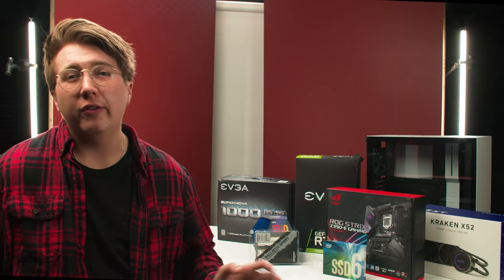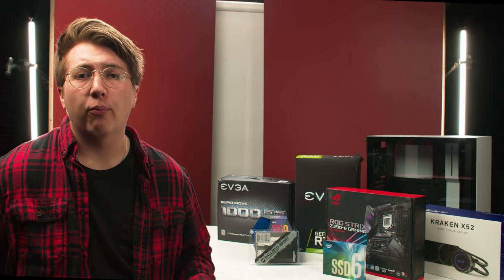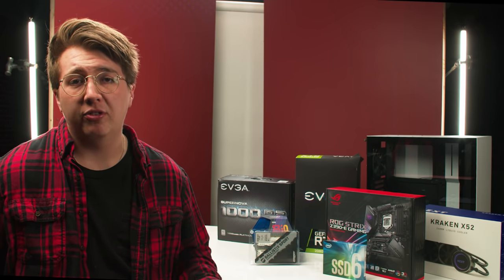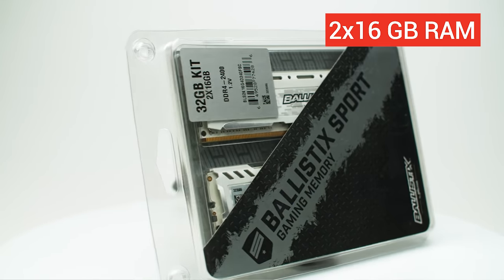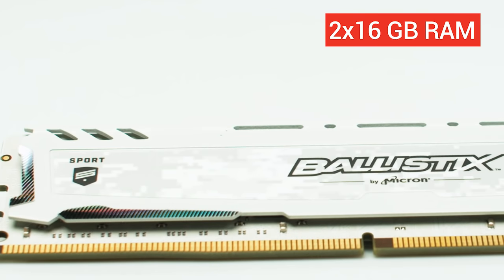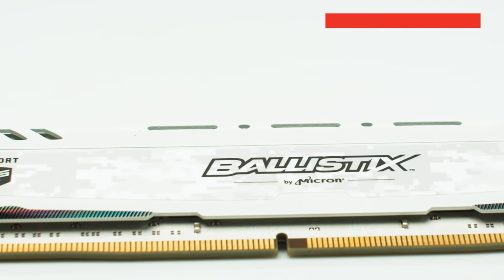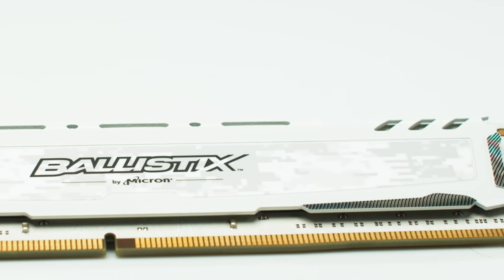We recommend getting about 32GB of RAM for your build — it will be plenty to have two or three different programs open and still run at about 100% optimization. We decided to get two sticks of 16GB RAM to leave room on our other two slots on the motherboard in case we want to increase memory in the future. If you want to save money and you're fine topping out at 32GB, purchasing four 8GB sticks could save you about $50 to $100.